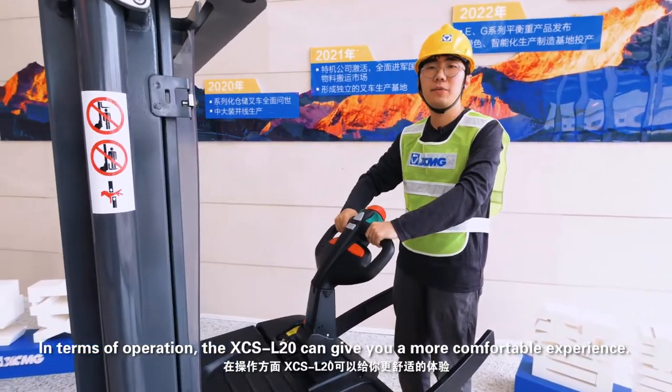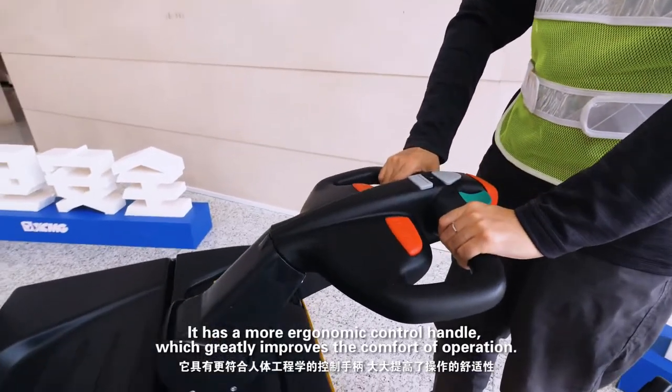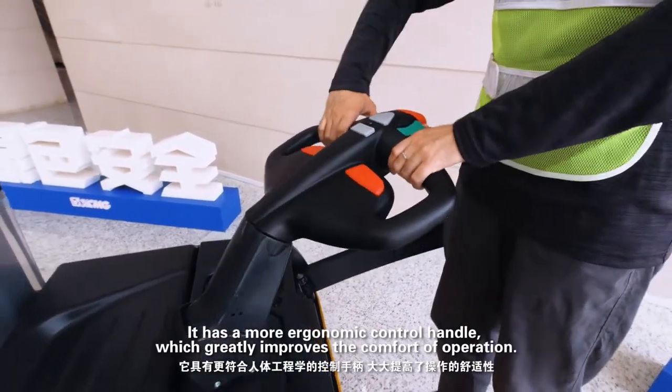The XCS L20 can give you a more comfortable experience. It adds a more ergonomic control handle, which greatly improves the comfort of operation.